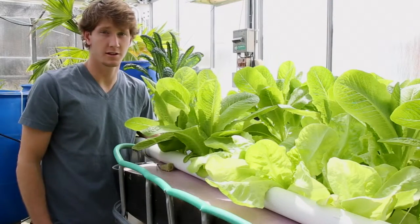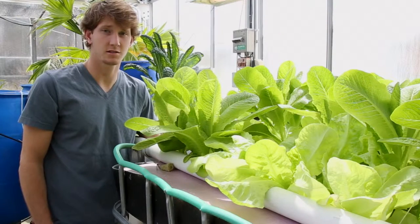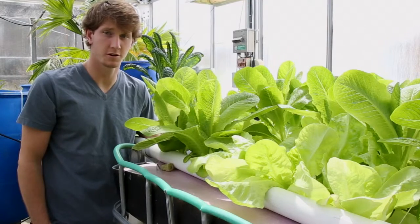The growth rates for these lettuce plants range from three to six weeks. Here in the wintertime, they get substantially less light than they do in the fall or the spring, which drastically affects their growing periods.